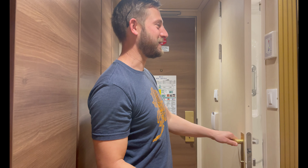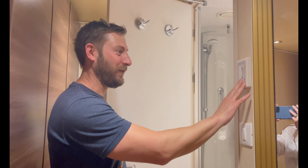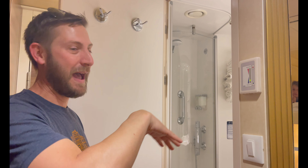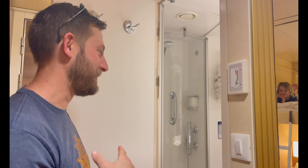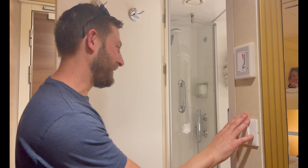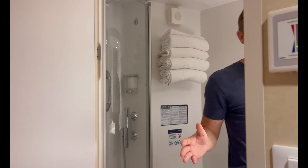They save some money as well, which is always good. You have your thermostat up here — we like it a little cooler than we would at home. Your light switch, of course, and then the bathroom is actually really modern compared to some other cruise lines.